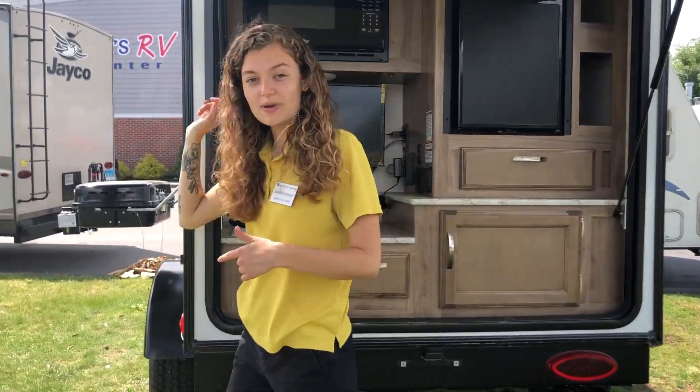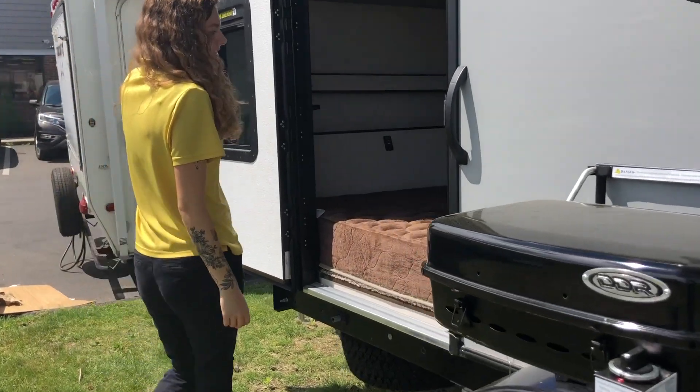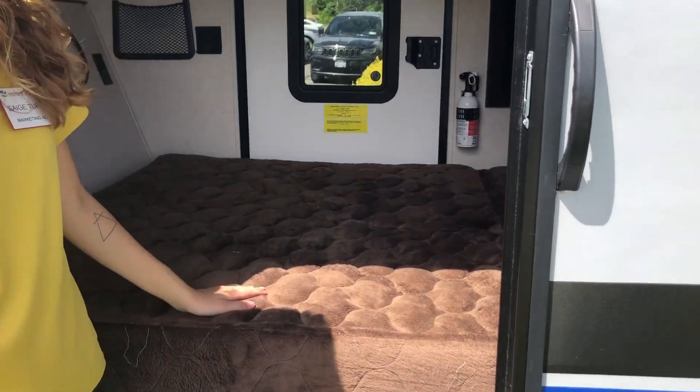Let's head on inside and see what else we have. Right now it is in the bed form, but we have a nice teddy bear fabric queen bed here for you.